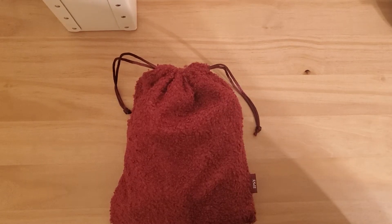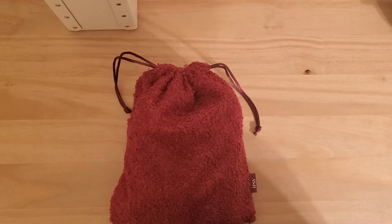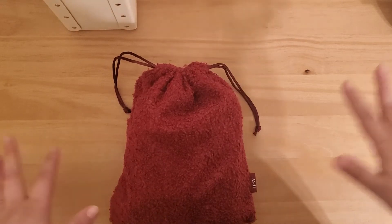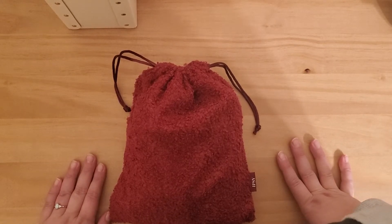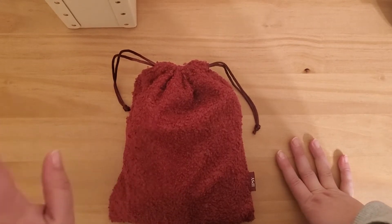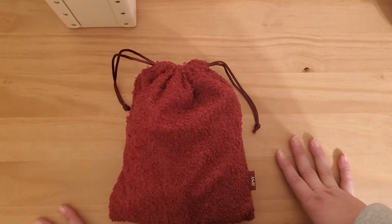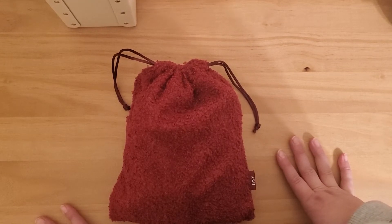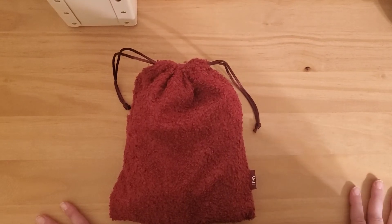Welcome back to my ASMR channel. My husband built this stand for me so that I can have my camera up above my desk. I should be able to do more magazine flipping videos, but also possibly unboxing videos as well. If you like that kind of thing, please stay around because you'll be seeing a lot more of it now that I have this awesome phone stand.